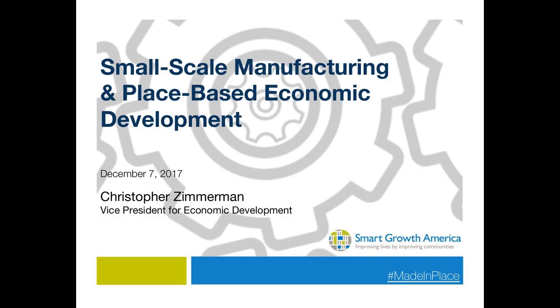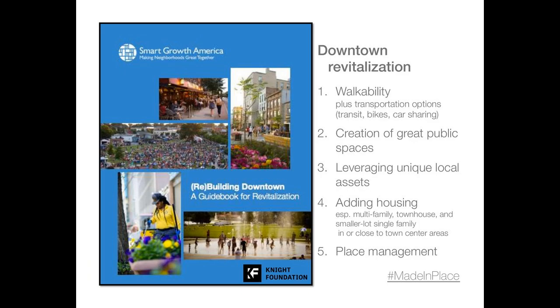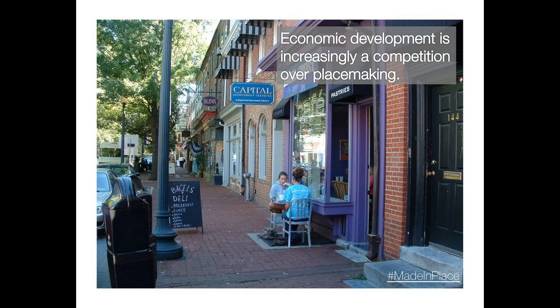We do a lot of technical assistance around the country with communities large and small who are seeking to grow their local economies, and we provide different kinds of advice and analysis. We found some things in common and provided a guidebook on how to go about this in the 21st century, where we have a different economy and different demographics than prevailed in the 20th century. Many communities are recognizing the emphasis on downtowns, whether a large metropolitan area, a suburban area creating a downtown, or a small town wanting to bring back its main street.